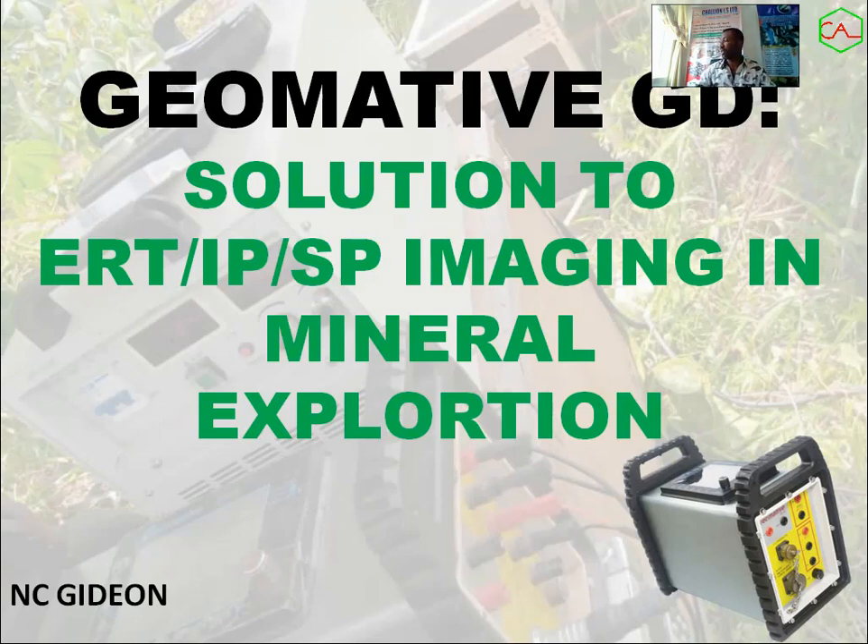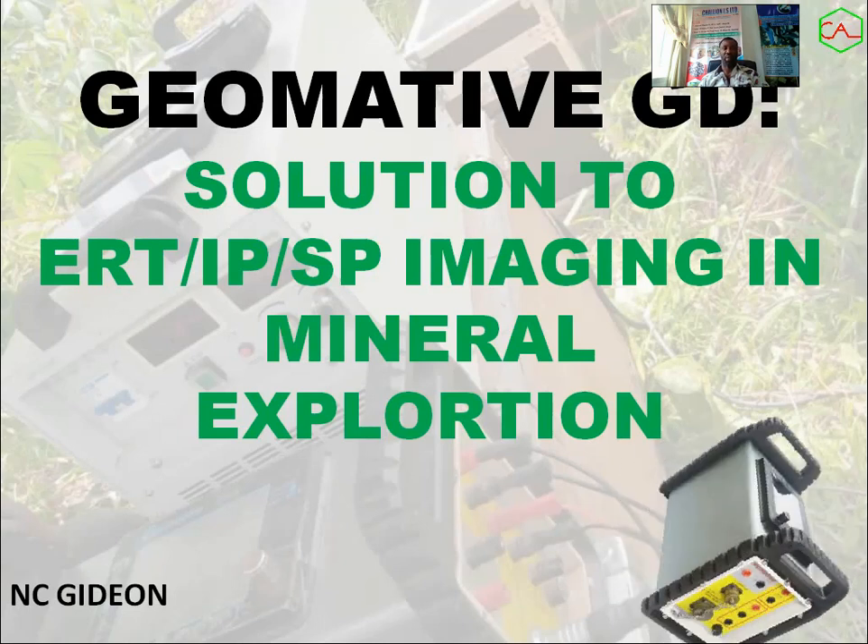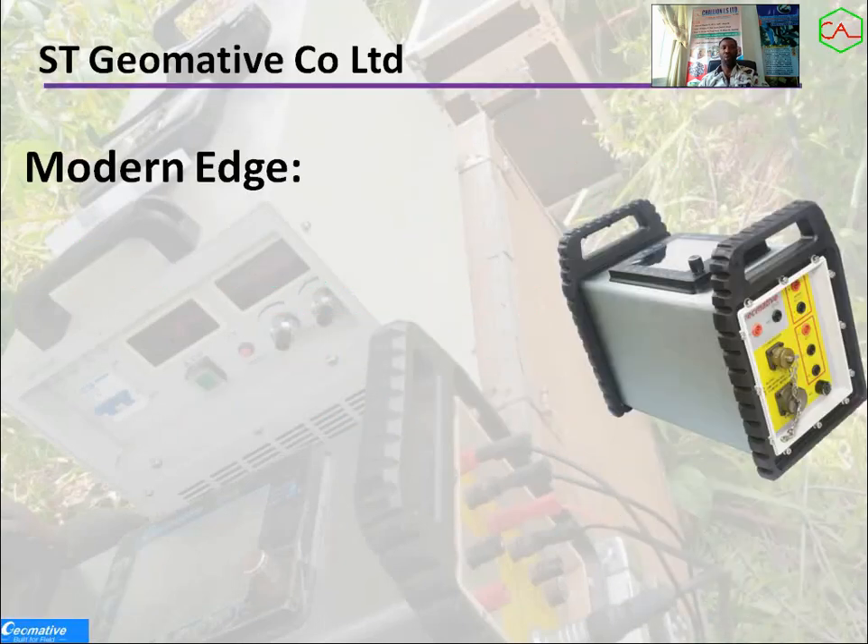My name is N.C. Gideon, a geologist, geophysicist, and mine planner. Today we are looking at the Geometive system. The Geometive system is a new system used for resistivity, IP, and SP imaging in the mineral industry. I've used this for close to two years and it's something very interesting. I want to bring it to all those working in Nigeria to make use of this equipment — it's very versatile and very easy to use.